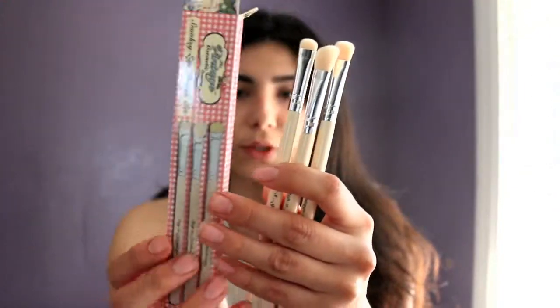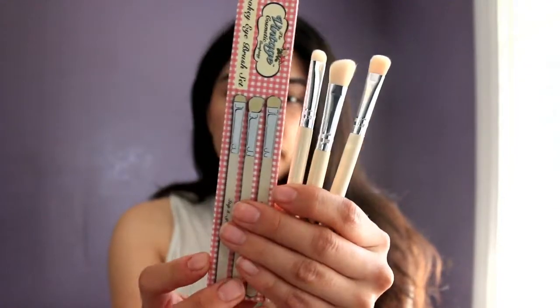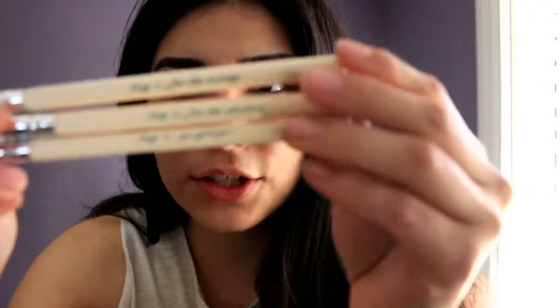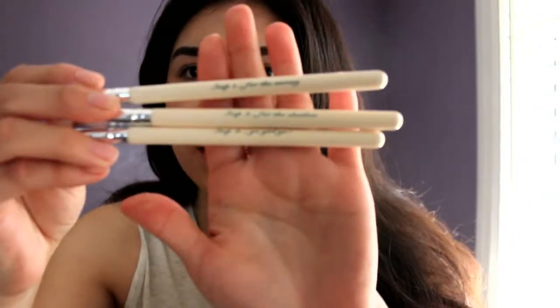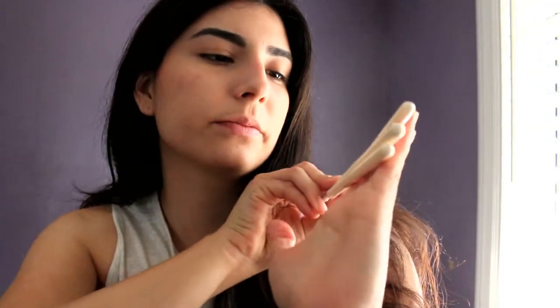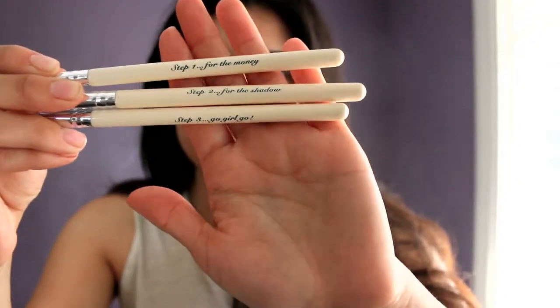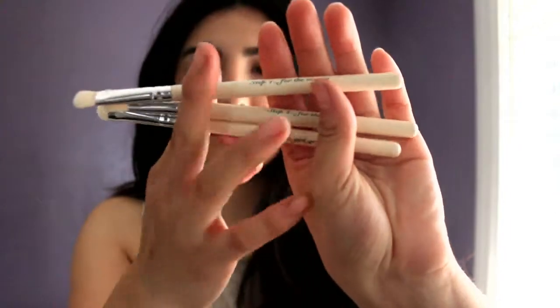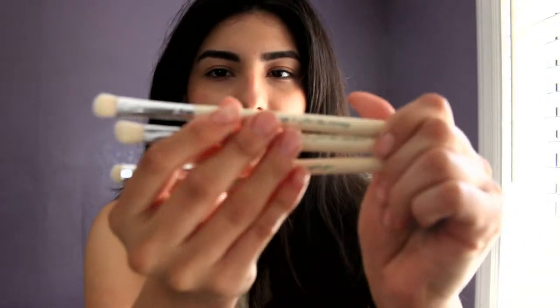The next product I received is the Vintage Cosmetics Company Smokey Eye Makeup Brush Set, which came in a super cute box. I love the packaging and I like the color of the brushes. The box says: step one for the money, step two for the shadow, and step three: go girl go. I think that's super, super cute.